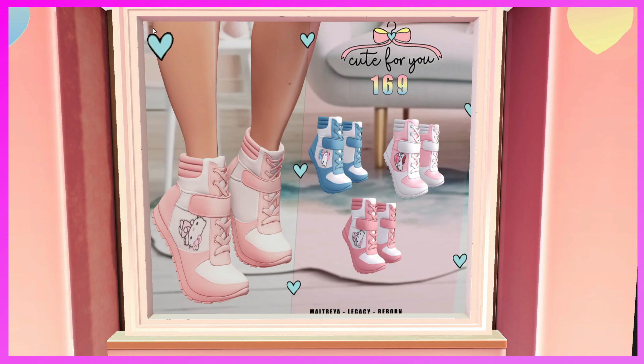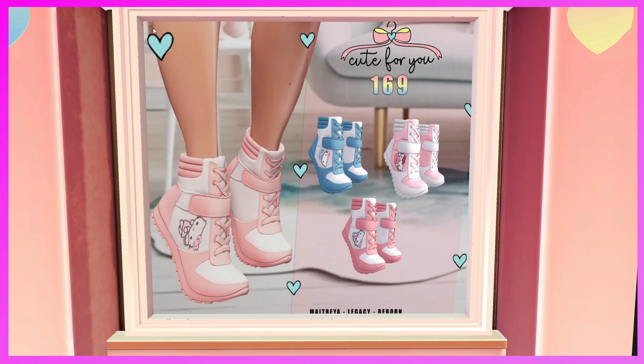This is the Cute For You booth — number 169. These shoes are for Maitreya, Legacy, and Reborn. They're really cute. I'm personally not into the Hello Kitty thing, but they're really cute shoes — if you're into Hello Kitty, come and get them.